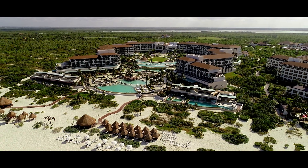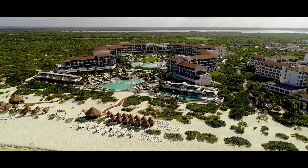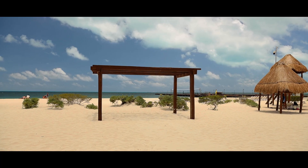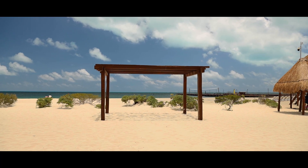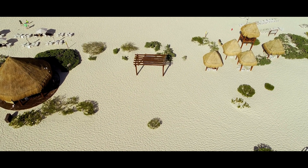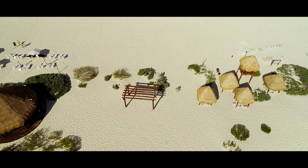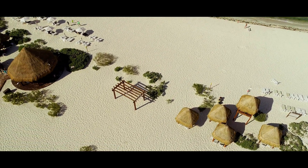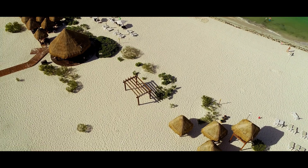You are now looking at the wedding gazebo. This gazebo, as you can see, is a permanent structure, and what you can do with the space is host your ceremony for up to 200 guests. You can put your elements of decor and host your ceremony right here.